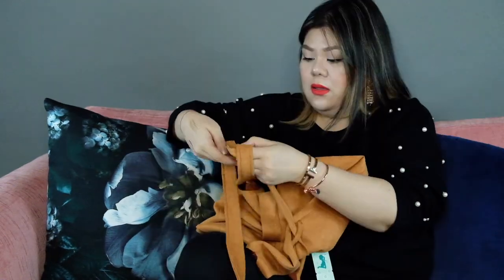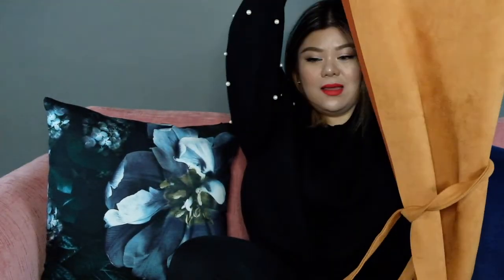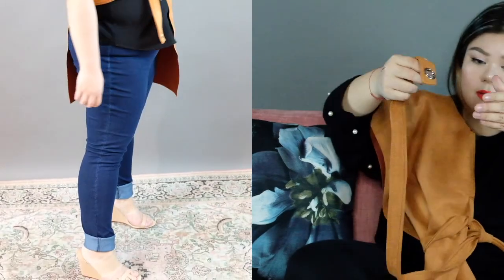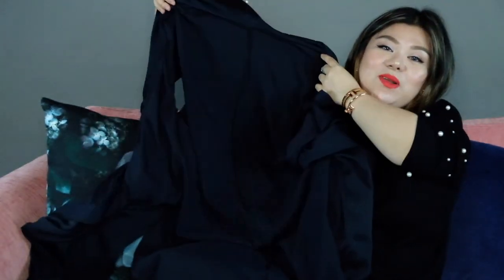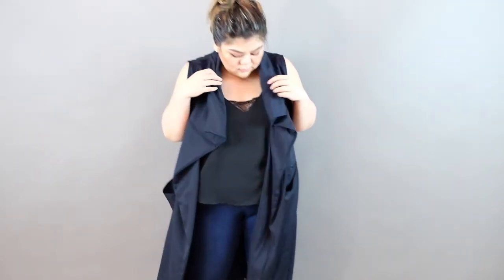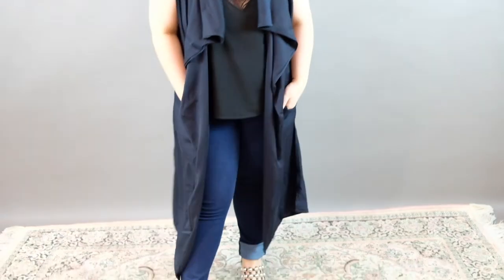I also got this orange suede vest with pocket detailing — it's very long, for the cold weather. And then another orange suede piece that has a belt — you can pair this with a turtleneck. Look at the detailing in the belt. And then it's just a long navy blue vest — a flowy vest with pockets.